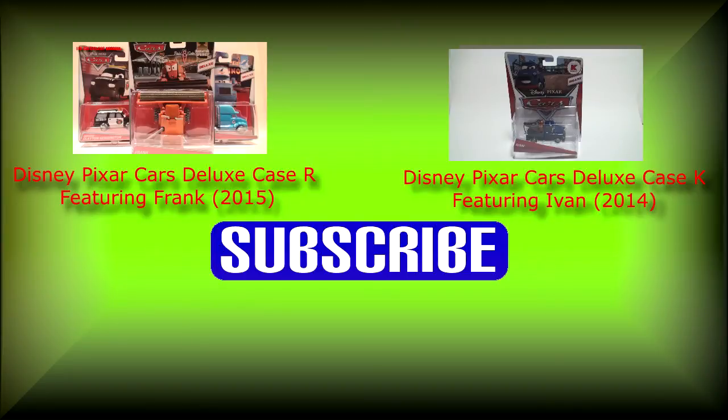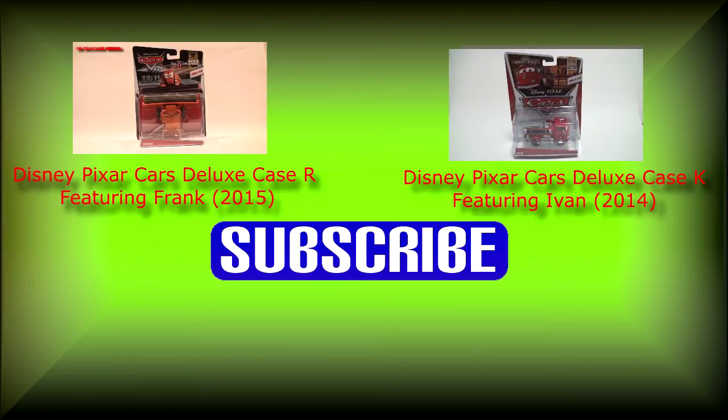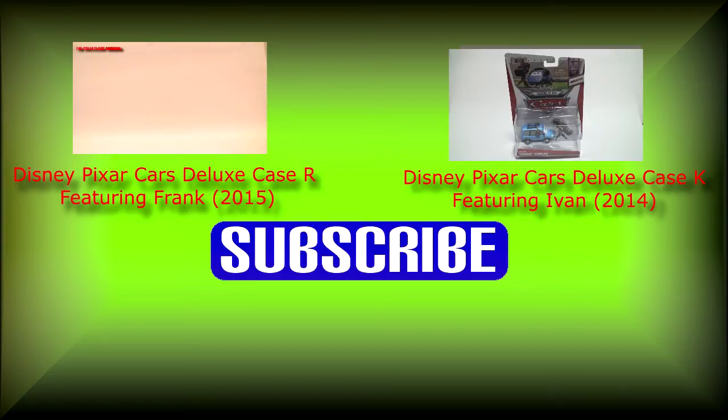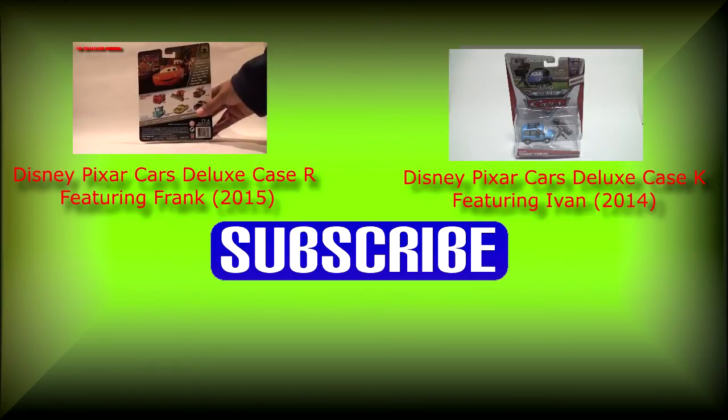Thanks again for tuning in to this edition of the Collector's Hangout. Don't forget to like this video and share it with your other collector friends. The two video boxes shown here contain other viewable videos by the Collector's Hangout. Click the video to the left to watch the 2015 deluxe case R featuring Frank. The video to the right has a presentation for the 2014 deluxe case K featuring Ivan. If you're watching on a tablet, phone, or other multimedia device, check the description box below for links to those videos.